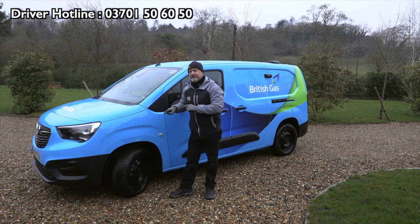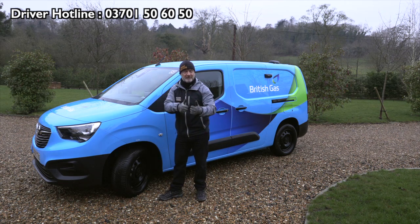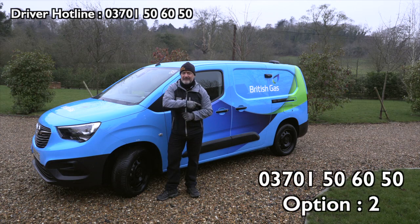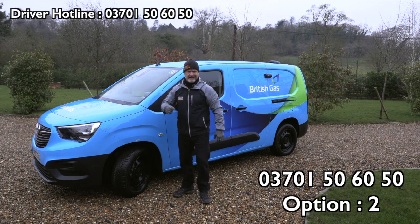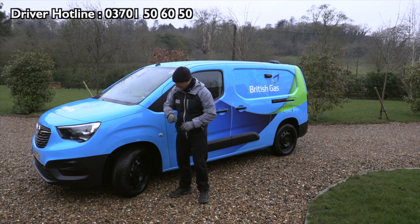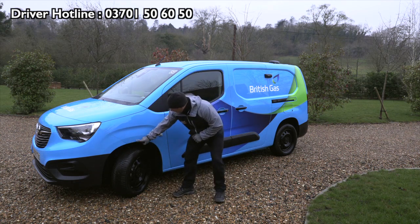If you need your tyres changing — these are cross climate ones, good for the winter as well — call the number on the screen here. When you do it, always take the mobile option: get them to come to you. You're busy enough, you don't need to go to them. So that's the tyres, and also keep checking the pressure indicator.